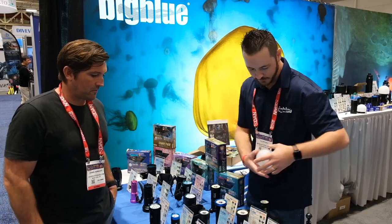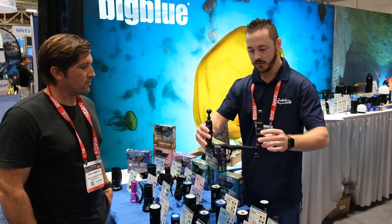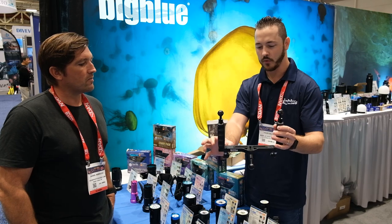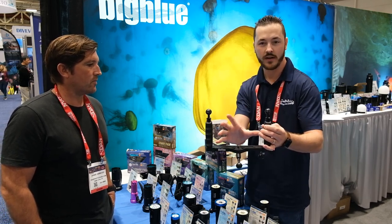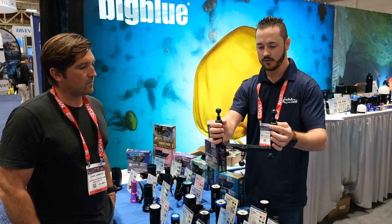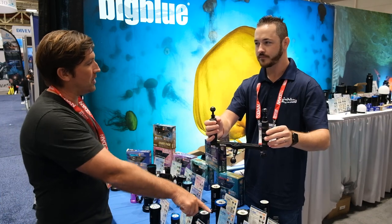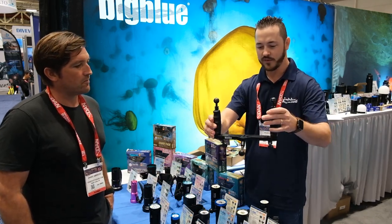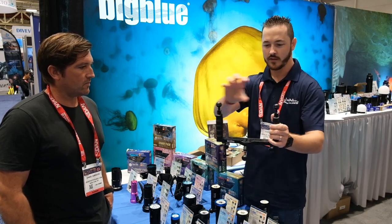We also have a new camera tray. This is perfect for any smartphone housing — it extends two inches on each side. You can fit an Oceanic housing in there, a Sealife, and you can also put a GoPro on the front. It also supports a tripod for stabilizing and staging, and you can mount two lights on it. It takes many light options.